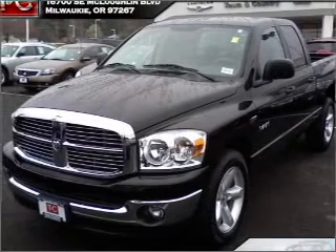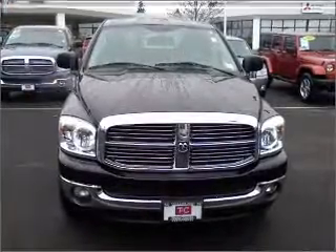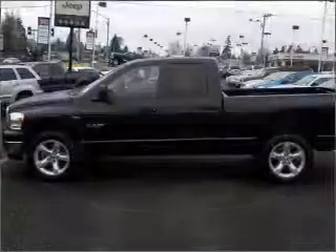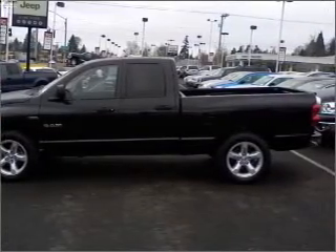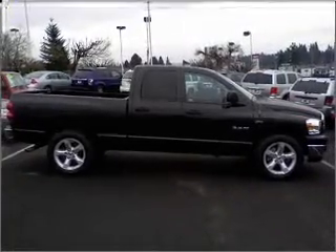Take a look at this 2008 Dodge Ram 1500 SLT that just came into Town and Country Chrysler Jeep Mitsubishi. This four-door crew cab truck comes equipped with the following electronic features: Digital Audio Input and an In-Dash Single CD Player.